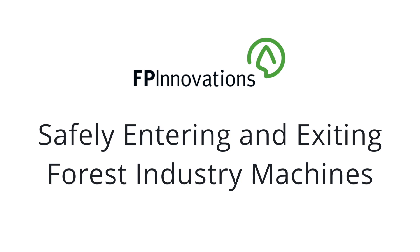This video will help us understand that engineering and administrative controls will reduce risk when entering and exiting forest industry machines.